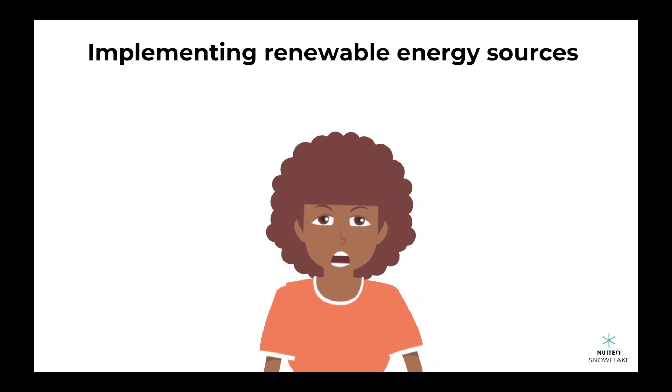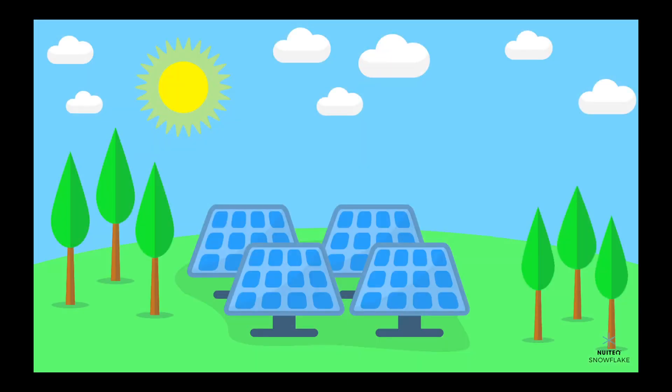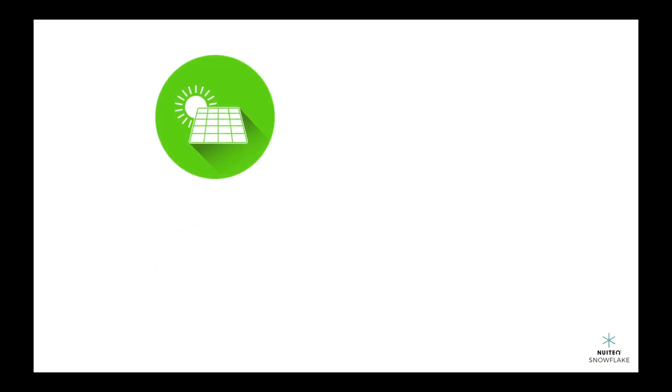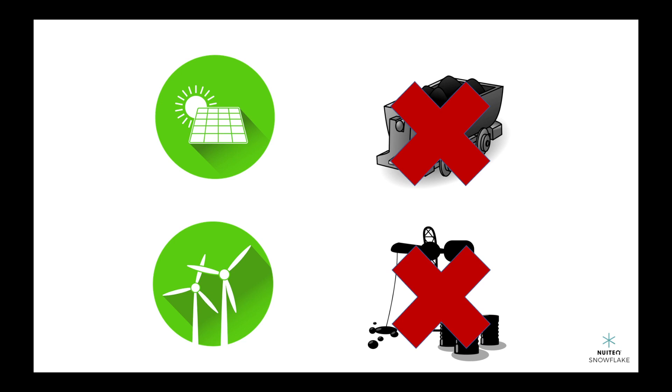One of the ways communities use science to protect the environment is by implementing renewable energy sources. For example, many communities are transitioning to solar and wind energy to reduce their dependence on non-renewable sources like coal and oil. By using solar panels and wind turbines, they can generate clean energy while reducing their carbon footprint.